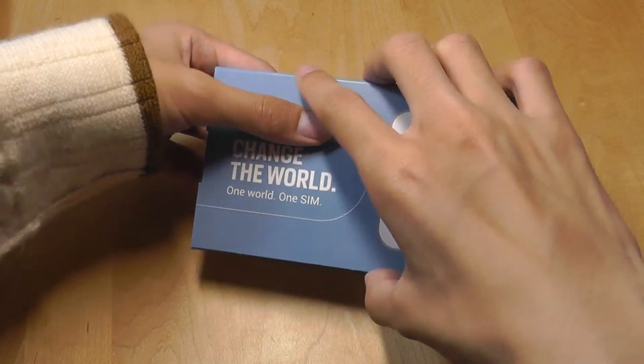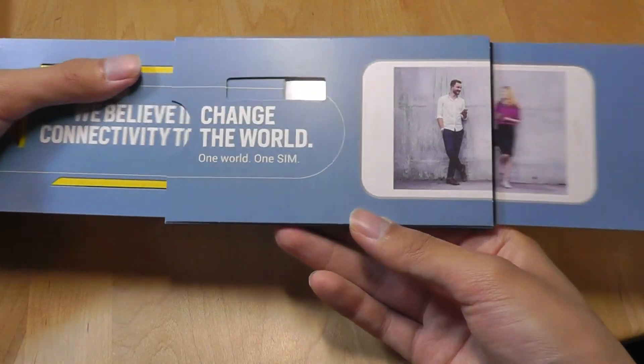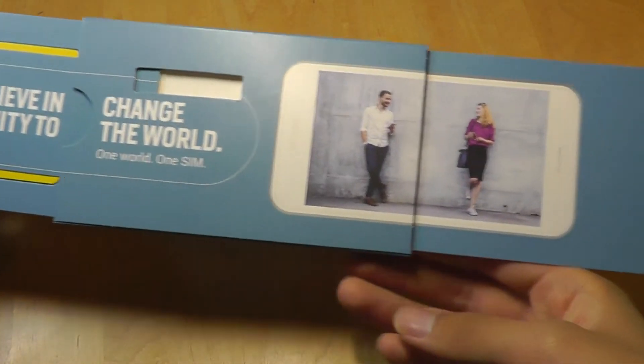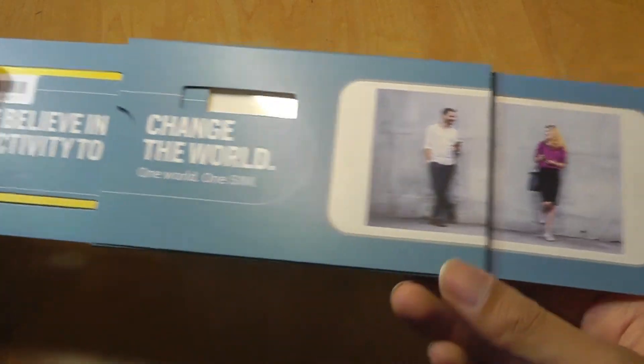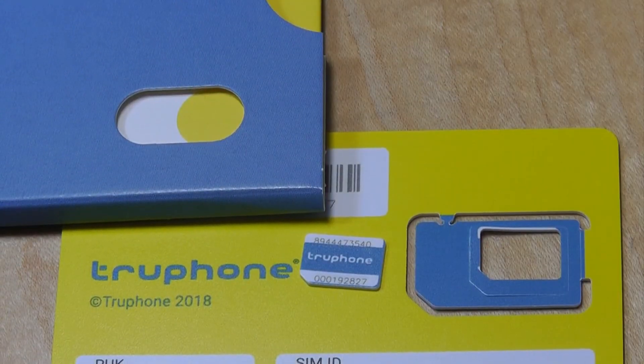The back says 'Change the World, One World, One SIM.' If we pull it out on this side, we can see there's a phone that pops out, hinting that this allows us to communicate without borders. Very clever packaging. The experience of using TruPhone is not too surprising.